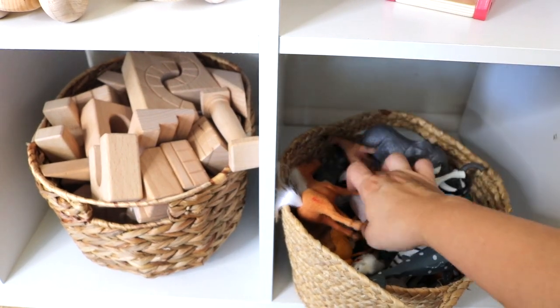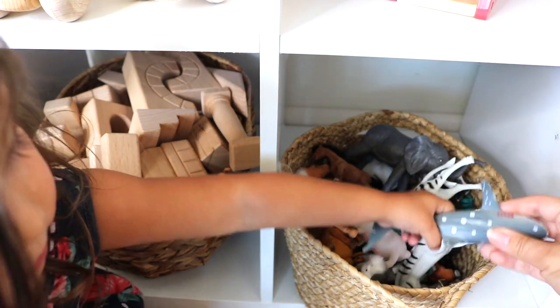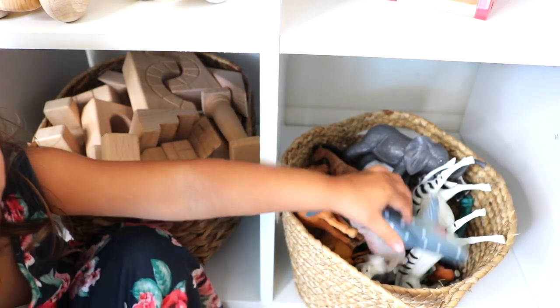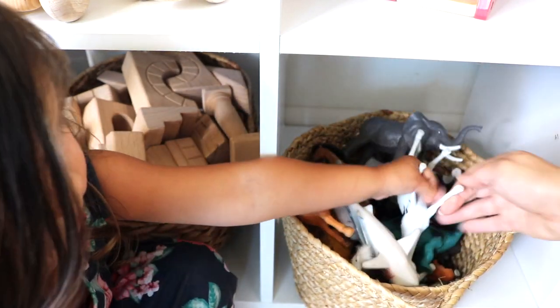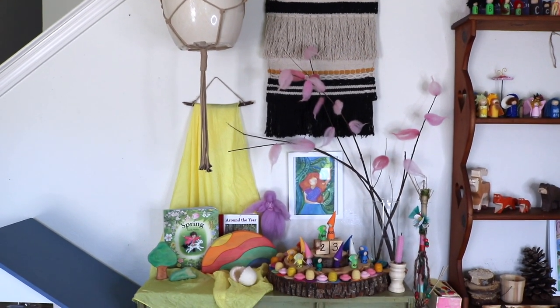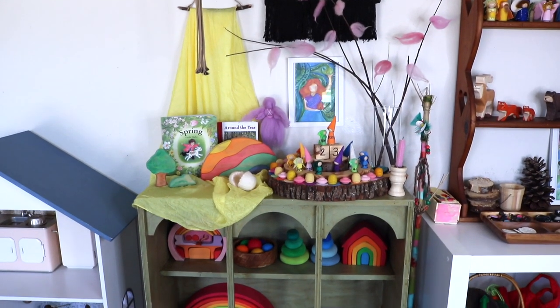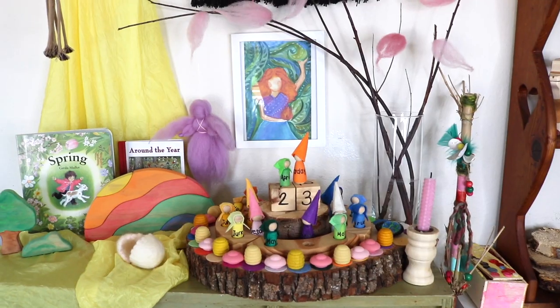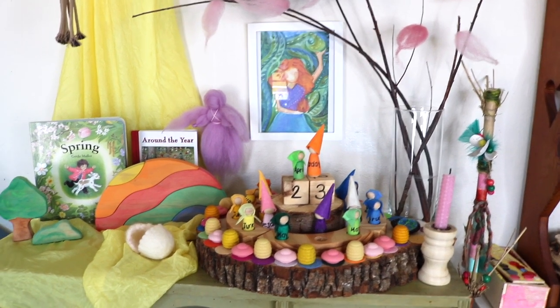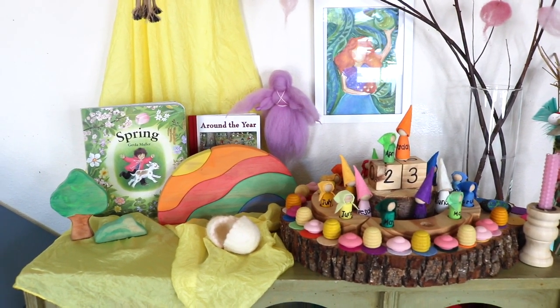Another basket holds our larger animal figures — a combination of Melissa and Doug farm sets, lots of Safari Ltd. tubes, and some from Dollar Tree. Next to the cubed organizer is another shelf, thrifted, which is the perfect spot for our nature and seasonal display along with our perpetual calendar. Right now it also holds the bulk of our Grims pieces.